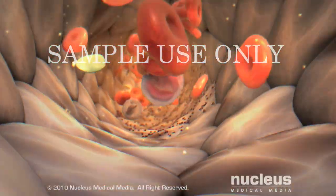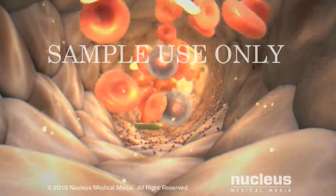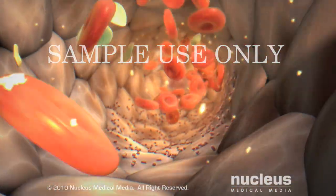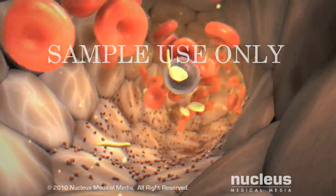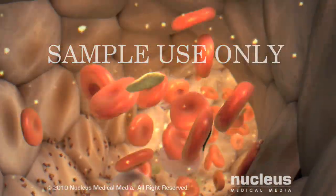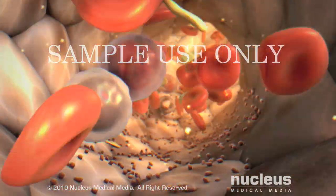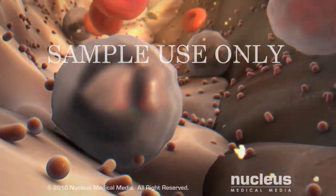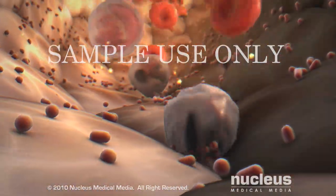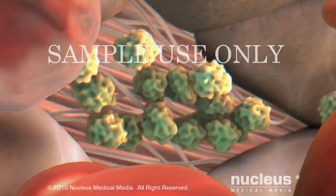The liquid, called plasma, is where nutrients, hormones, clotting factors, and other chemicals are dissolved. The cellular components are suspended in the plasma. They consist of red blood cells, which transport oxygen and carbon dioxide, white blood cells which fight infection, and platelets, which are small subcells that help the blood to clot.